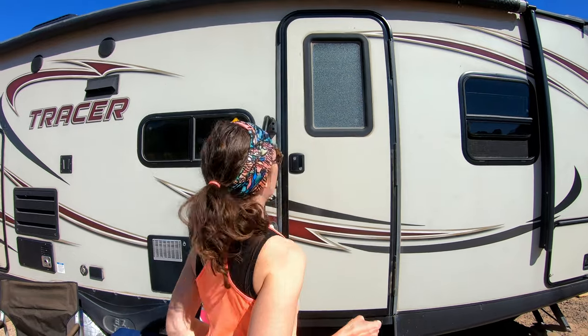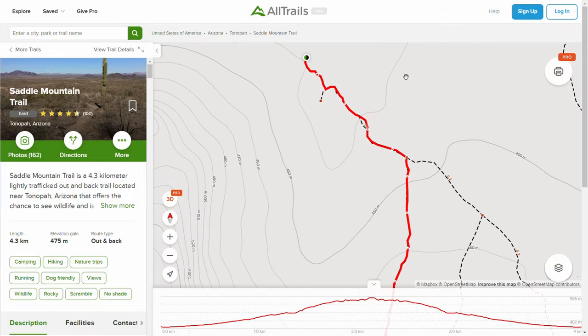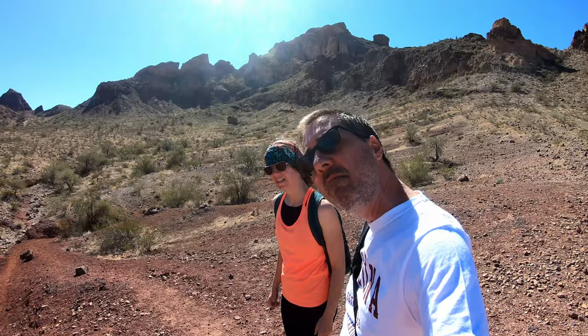We're pretty much right on top of where AllTrails and Google says the trail starts, and we can see kind of a little bit of a pathway, so we're gonna give that a shot. Also, we're starting right around noon — high sun in the desert. Is that smart? Probably not.